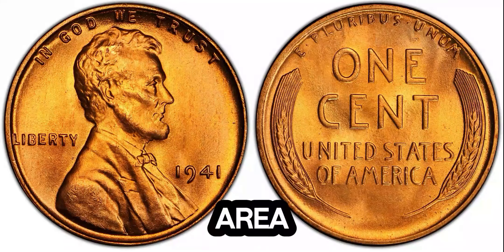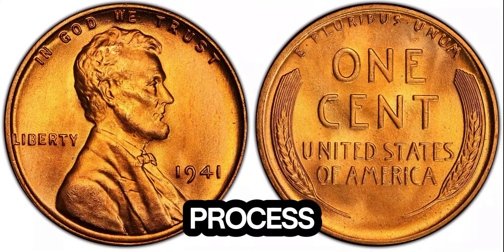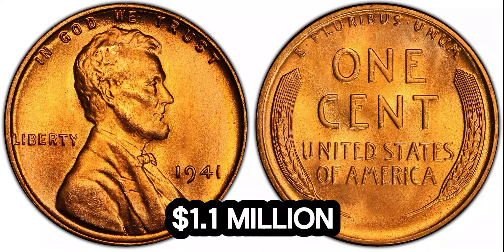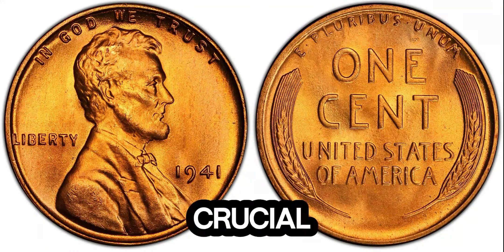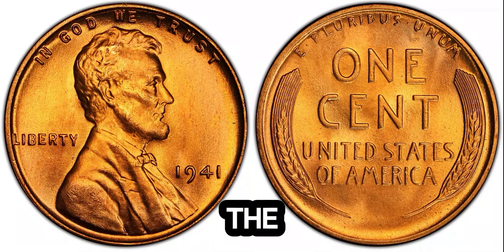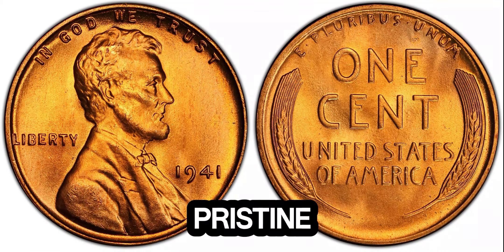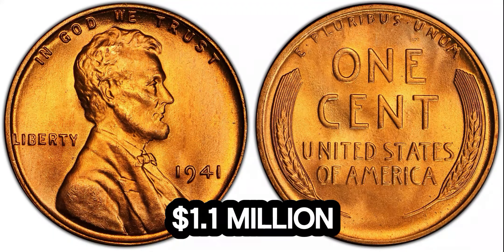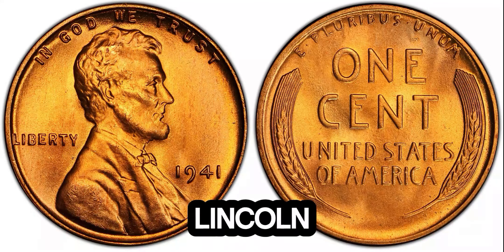So how did this 1941 Lincoln penny come to be valued at $1.1 million? It's all about the demand among collectors and the condition of the coin itself. Grading plays a crucial role in determining a coin's value — the higher the grade, the better the condition, and the more a collector is willing to pay. This particular penny is in pristine condition, which is exceedingly rare for a coin of its age. At a recent auction, the bidding war for this penny was intense, driving its final price to $1.1 million. The winning bidder now owns a piece of history, and the coin has solidified its place as one of the most valuable Lincoln pennies ever.